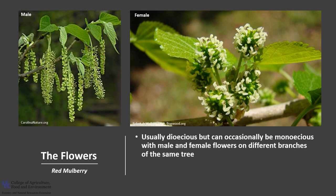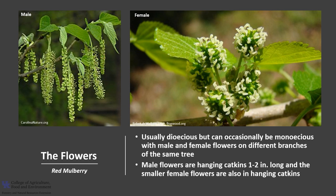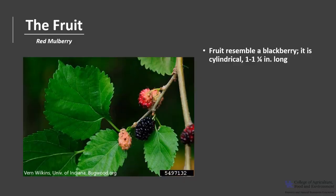This species is usually dioecious, meaning there are separate male and female trees, but can occasionally be monoecious with male and female flowers on different branches of the same tree. The male flowers are in hanging catkins about one to two inches long, and the smaller female flowers are also in catkins. Both male and female flowers bloom in late spring and are wind pollinated.